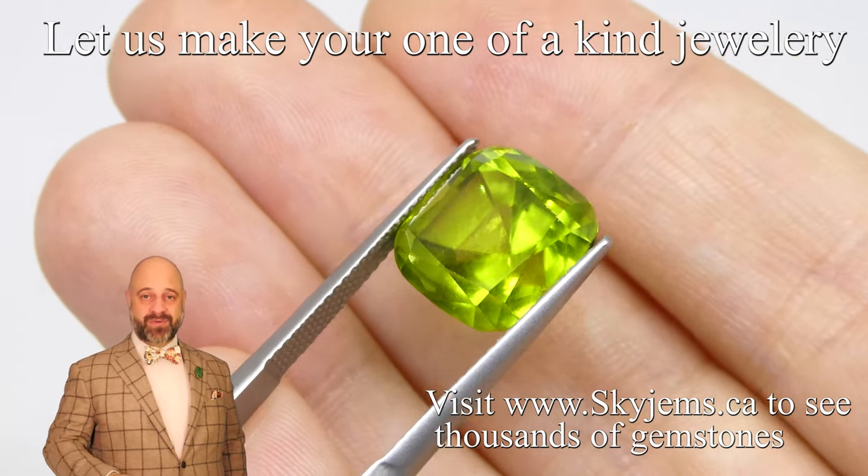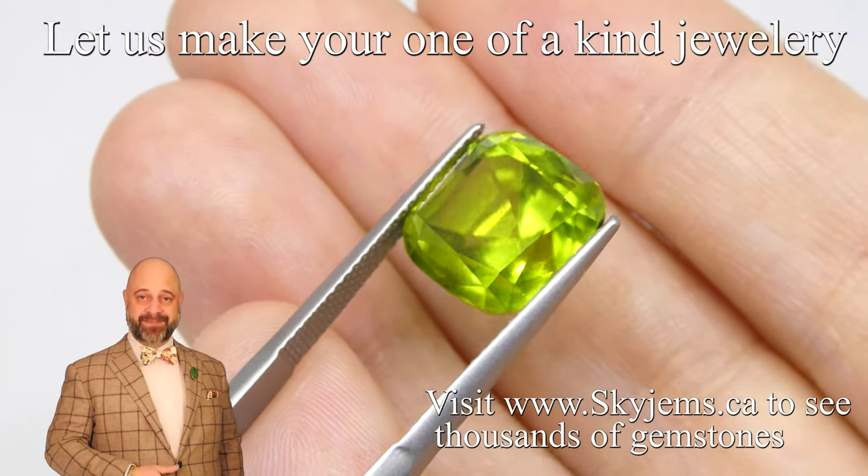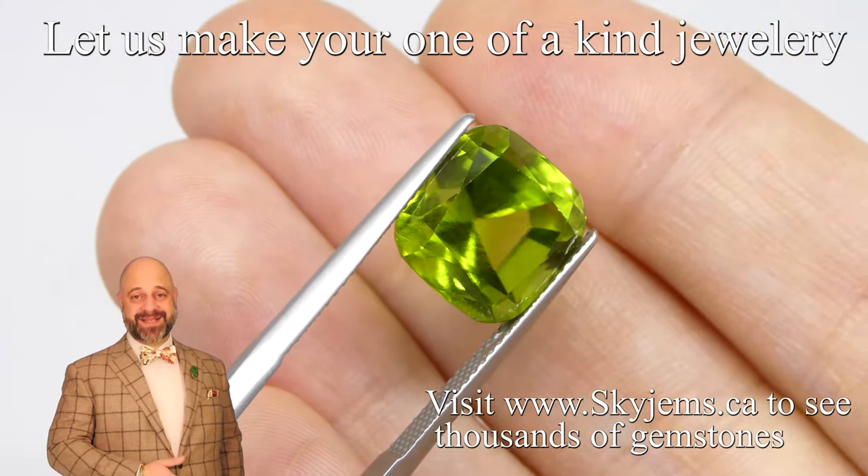This is a mouth-watering Peridot green, and once we set this up it is going to make an out of this world beautiful piece of heirloom quality jewelry — the kind of piece that's going to be around for generations to come, long after everybody who's watching this is long gone.